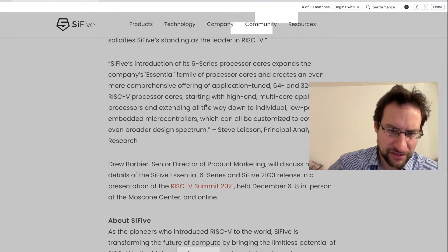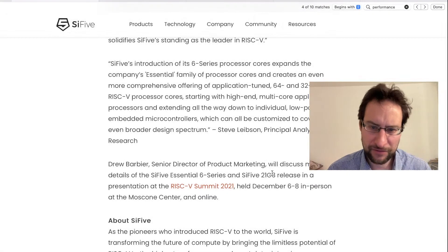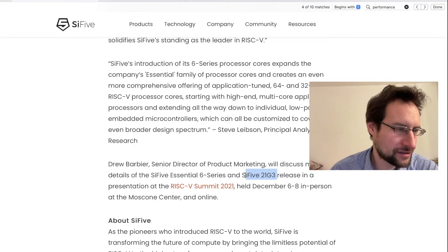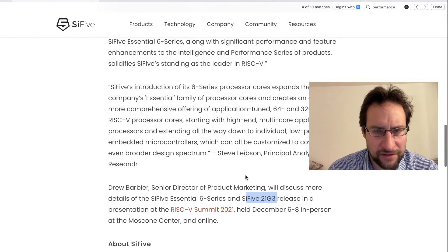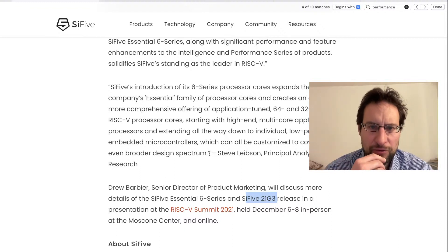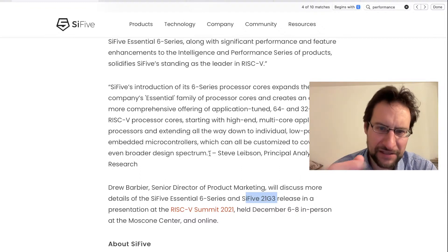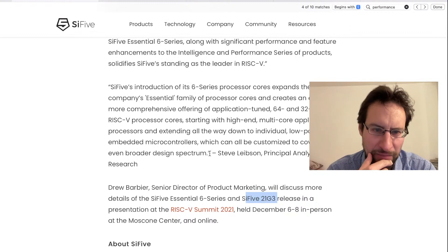They named this the Essential 6 Series SiFive-21G3 - it couldn't be more cryptic, they probably learned from the best. Cores expanding the company's essential family of processors. They are a fabulous IP core company, so they are licensing that to others, thereby claiming the fastest licensed RISC-V core money can buy currently.